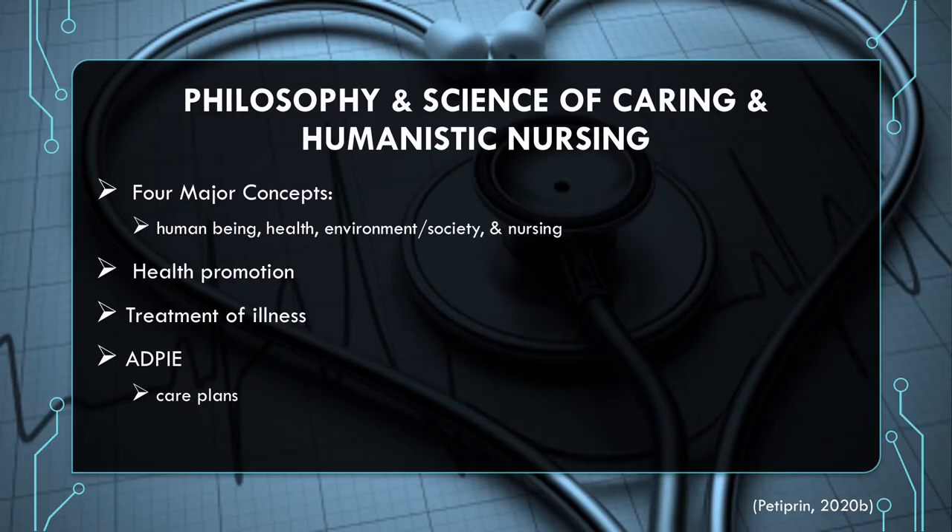There are four major concepts to Watson's theory: the human being, health, environment and society, and nursing. She also feels that health promotion and treatment of illness are important, as well as using assessment and developing care plans for each individual client.